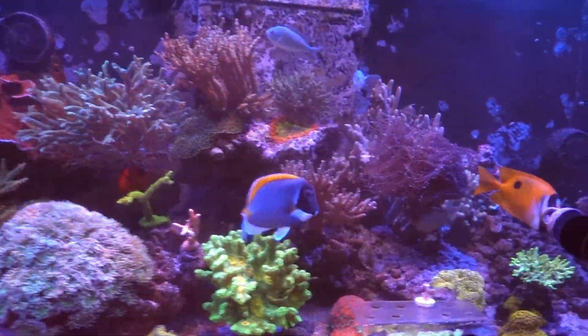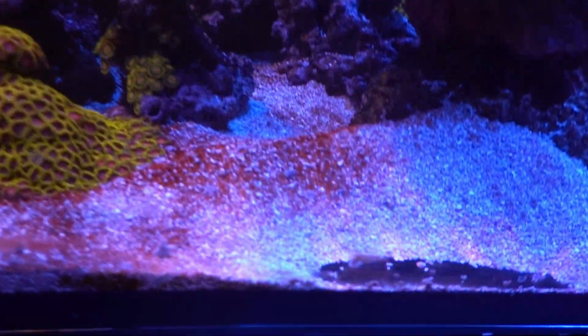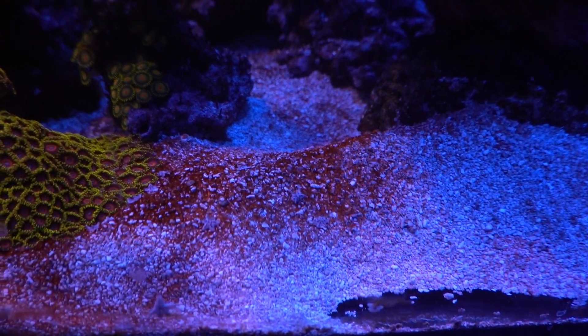GHA is under control, it seems. Just this stuff on the sand bed here seems to be creeping back.